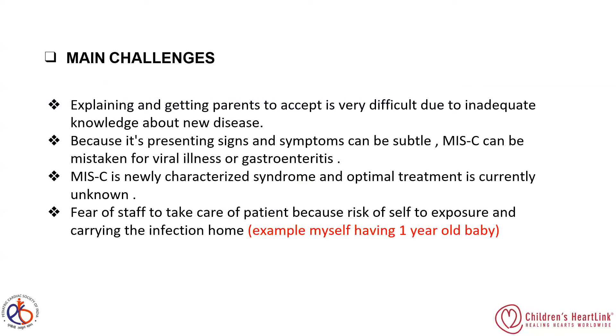The main challenges in caring for this baby included explaining the condition and getting parents to accept the diagnosis, which was very difficult due to inadequate knowledge about this new disease. Because MIS-C presents with new signs and symptoms, it can be mistaken for viral illness or gastrointestinal conditions. MIS-C is a newly characterized syndrome and optimal treatment is currently unknown. Staff also experienced fear and hesitation about caring for the patient due to the risk of self-exposure and carrying the infection home.